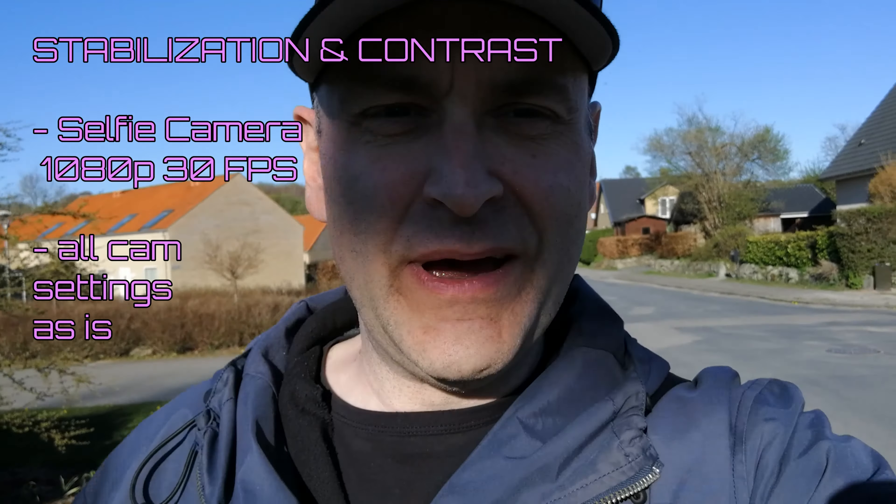This is a test of stabilization and contrast on the Huawei P10 using its selfie camera. You want to have control of your footage when you're outdoor vlogging. Right now I'm in a very bright situation with direct opposing sunlight, and I will be moving into a tunnel — so how well does it compensate for the change in light?